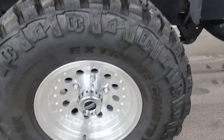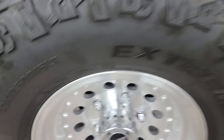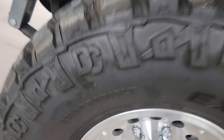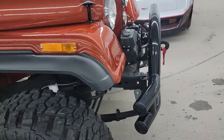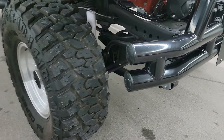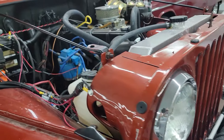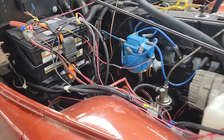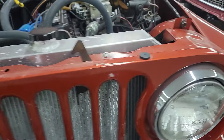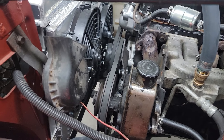Tires are X-Terrains — Dick Cepek Extreme Country, 33x12.50x15s. It's got a nice tube bumper on the front. Looks like it's got an upgraded aluminum radiator in it with electric cooling fans. The 258 — that's a 4.2 liter. Looks like a new power brake system there, and does have power steering.